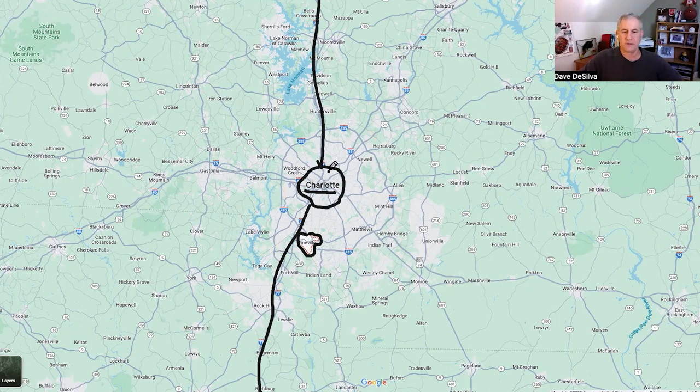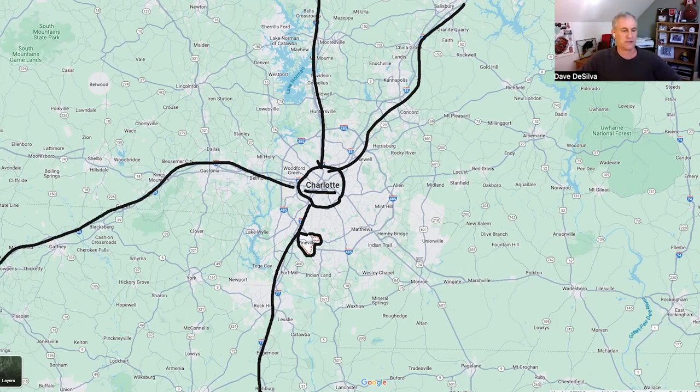Heading northeast you'll take Route 85 as the primary route, and heading southwest, Route 85 gets you through Greenville, Spartanburg, past Clemson University, and down to Atlanta — about three hours away. Circling Charlotte is Route 485, a completed circuit now. When I first moved here about 20 years ago, only about 25% of the route was completed. Those are the major north-south-east-west routes.